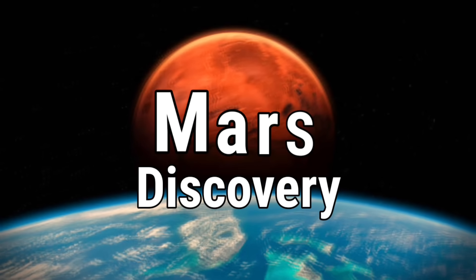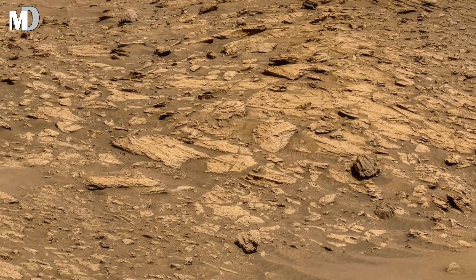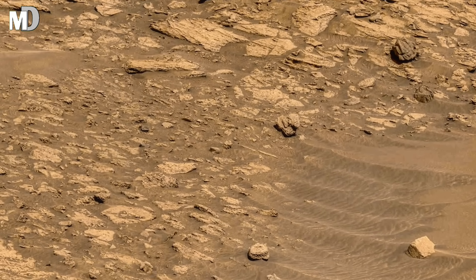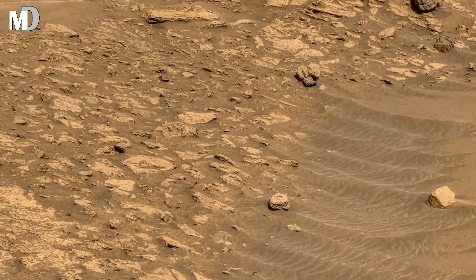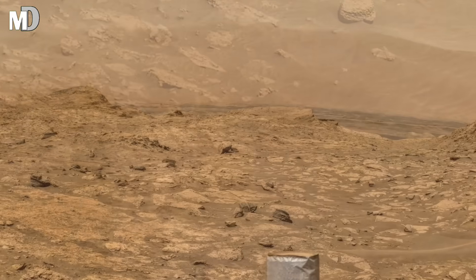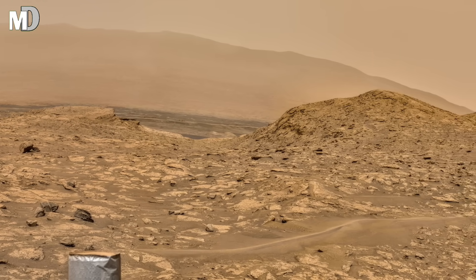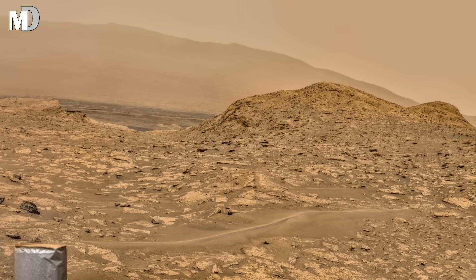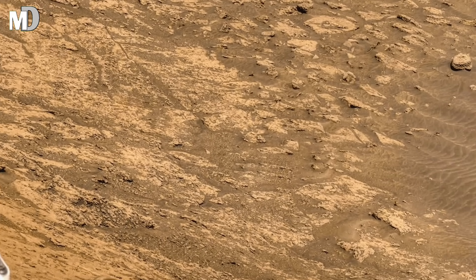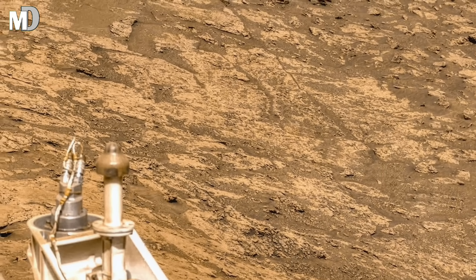Hello my dear friends, welcome to my channel Mars Discovery, where every grain of dust tells a story written millions of years ago. Look closely — this is not just a barren desert. What you are seeing are the ancient scales of time, carved into the Martian surface by forces we still barely understand, from the layered cliffs to the mysterious ridge in the distance. This place might once have held rivers, winds, or something even more extraordinary. Stay with us, because what we are about to uncover could rewrite what we know about Mars.